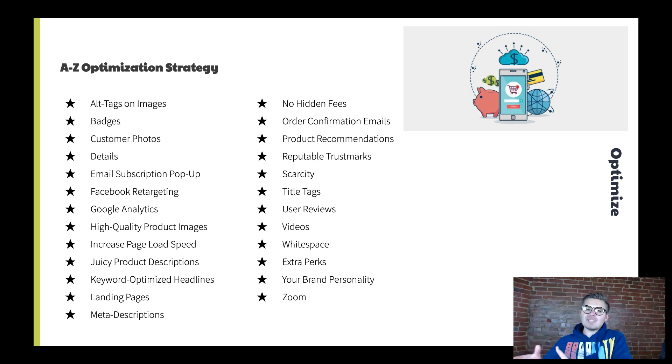P is product recommendations — show related products, offer recommendations, and build that personal relationship. People like to see what products your store recommends based on their interests. Q is reputable trust marks — show that you accept PayPal, all major credit cards, that you are SSL verified, and PCI compliant. These are things that help build trust.